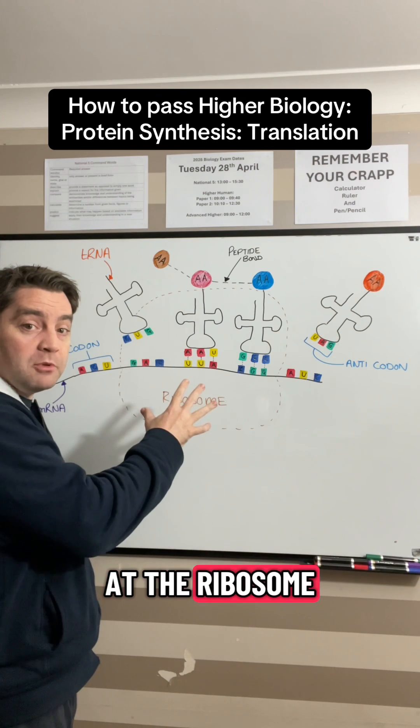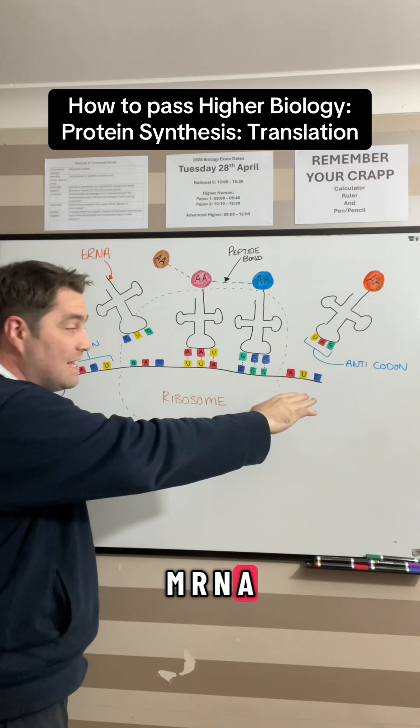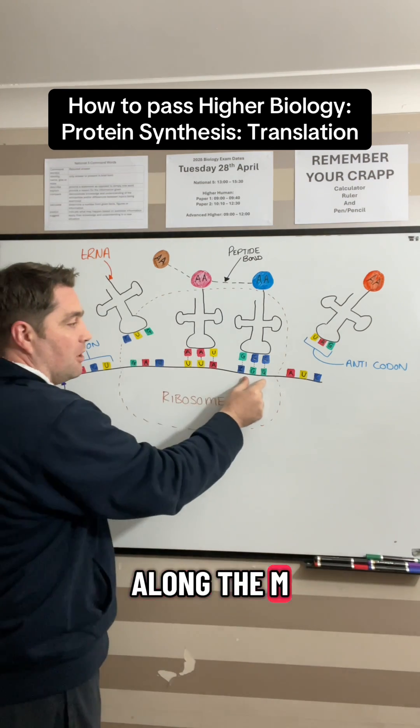So translation occurs at the ribosome, and what happens is a long strand of our mature transcript of mRNA enters the ribosome and is read in these little triplets of bases called codons, all the way along the mRNA.